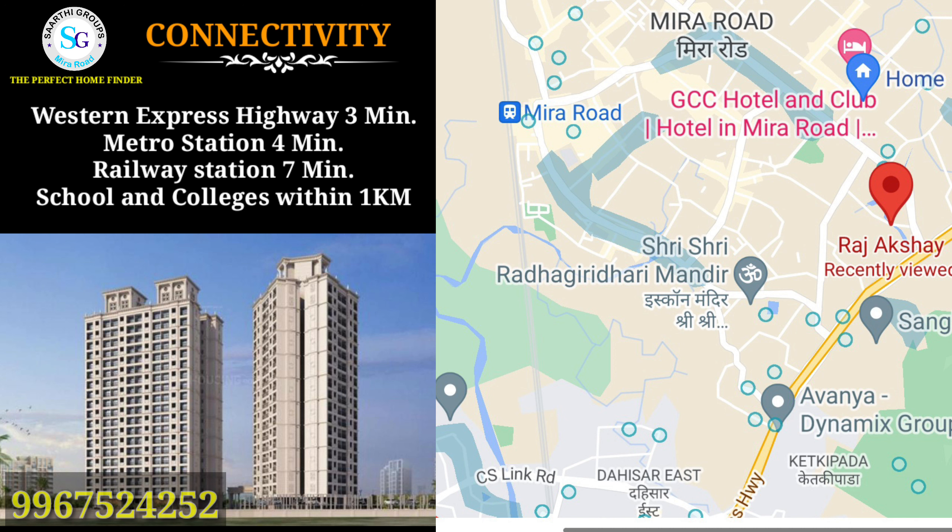Talking about connectivity, the Western Express Highway is just 2-3 minutes away, Metro Station is 4 minutes, and the Railway Station is 7 minutes. Nearby you will find schools, colleges, and hospitals. This project is in a very good location.